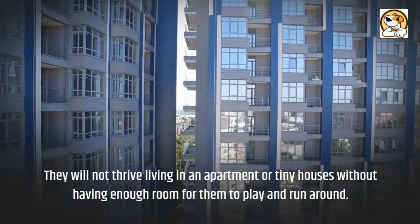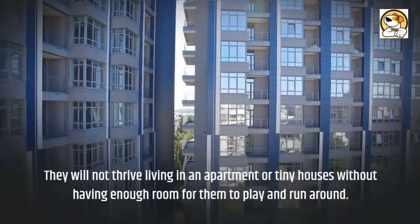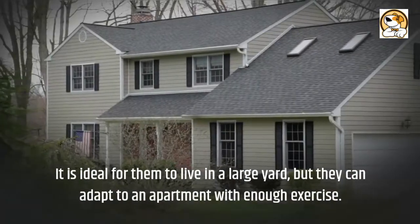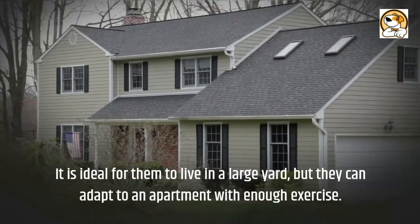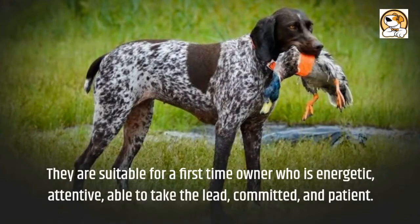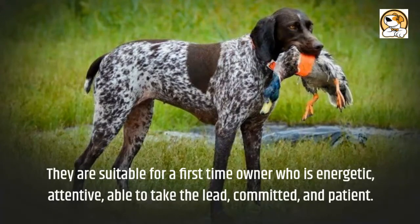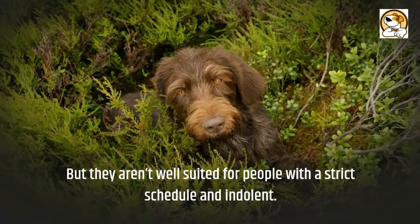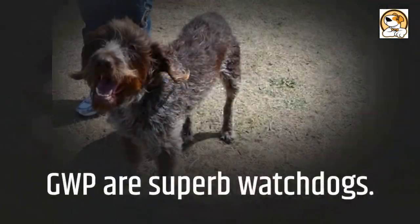GWPs will not thrive in an apartment or tiny house without enough room to play and run. Ideally they should have a large yard, but they can adapt to apartment living with enough exercise. They are suitable for a first-time owner who is energetic, attentive, able to take the lead, committed, and patient, but are not well suited for people with a strict schedule or an inactive lifestyle.